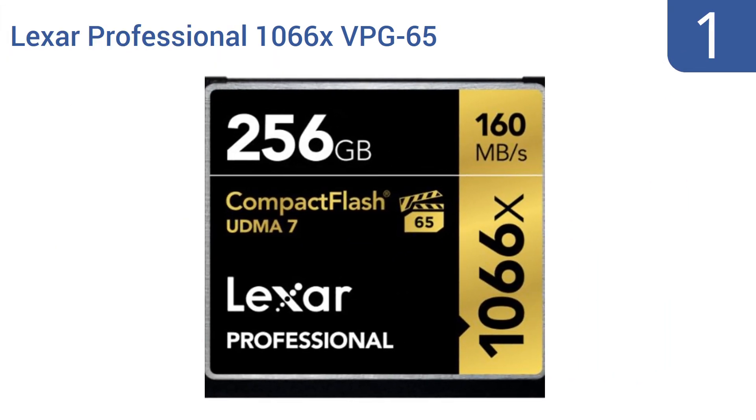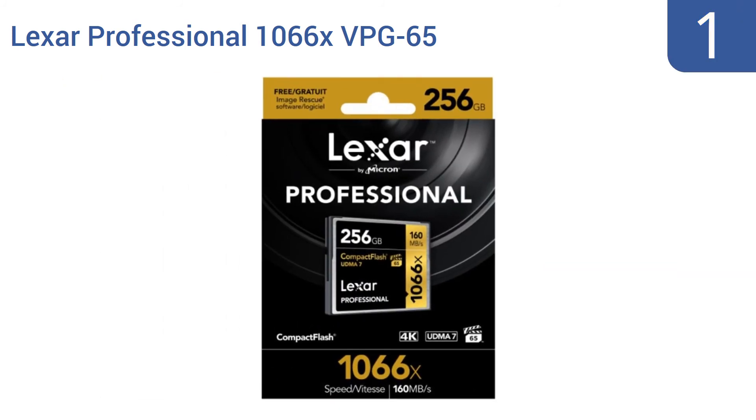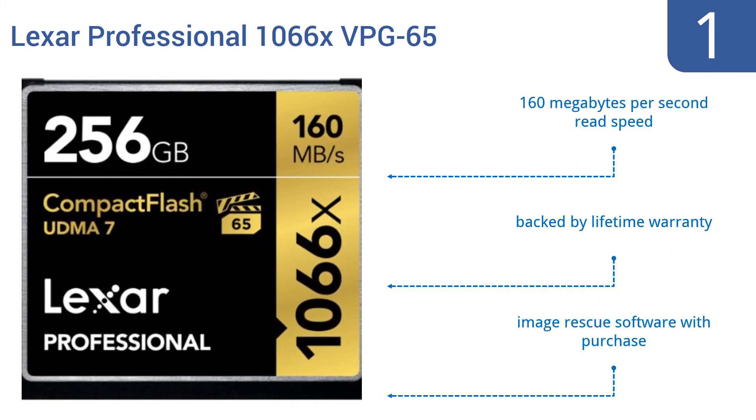And coming in at number 1 on our list. This Lexar Professional 1066X VPG65 Compact Flash Card is one of the most expensive on the market, but that's for a very good reason, namely its massive 256GB capacity. If you're shooting HD or even 3D video, you're going to want to be using this card. It boasts a 160MBps read speed, a lifetime warranty, and image rescue software that comes with your purchase.